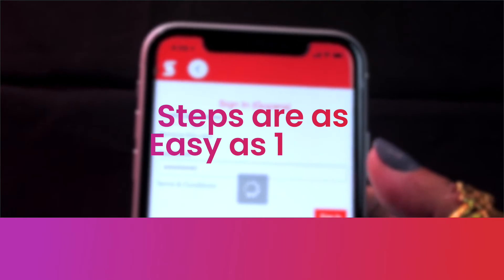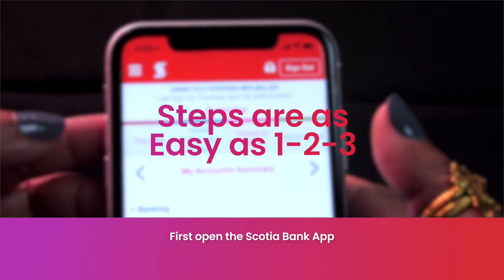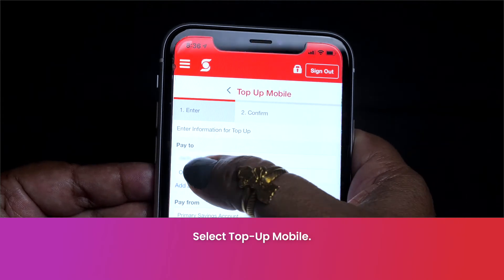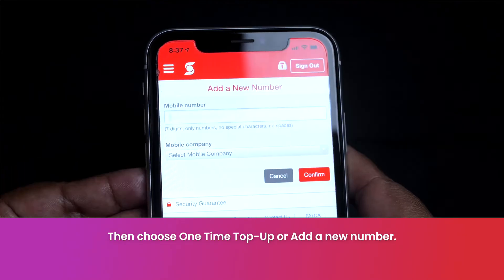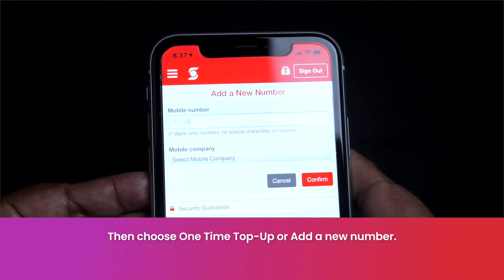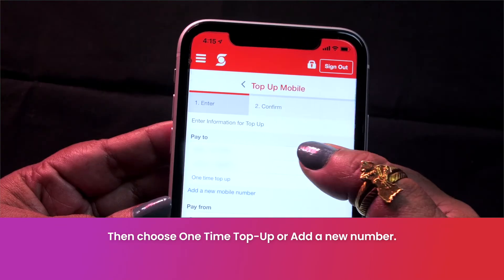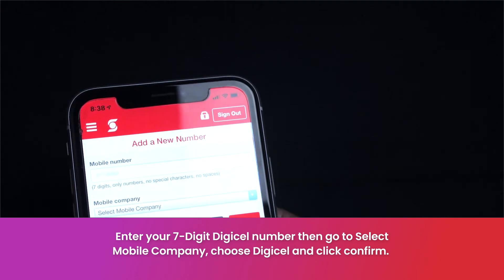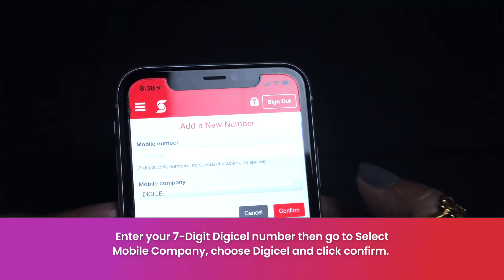Now let's go through the steps. After logging in and opening the app, select TopUp Mobile. You then can choose between one-time top-up or you can add a new number. For this demonstration, we'll be using one-time top-up. After entering the number, select the mobile company, which is Digicel Guyana. Then click Confirm.